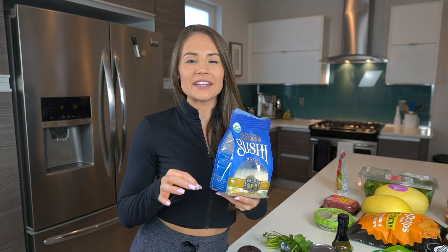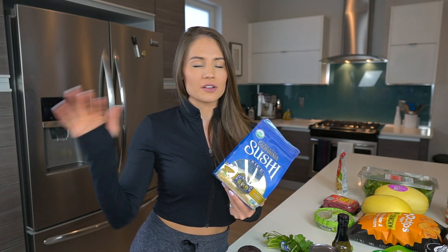We have an Instant Pot that we use as a rice cooker. I do sushi rice — it's so thick, dense, and satisfying. It's a little pricey, so if you can't do it just use regular jasmine rice, but I highly recommend sushi rice.